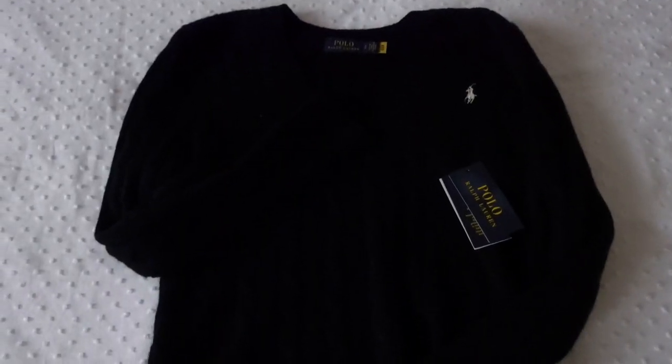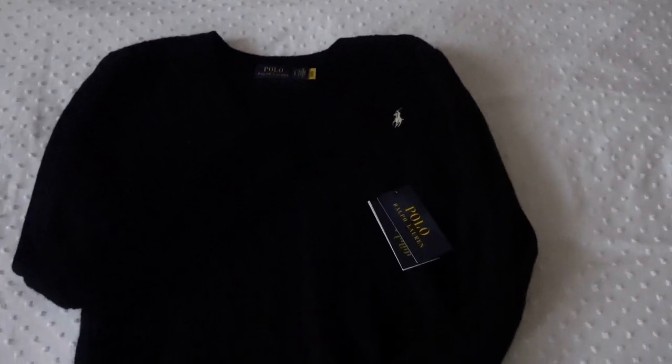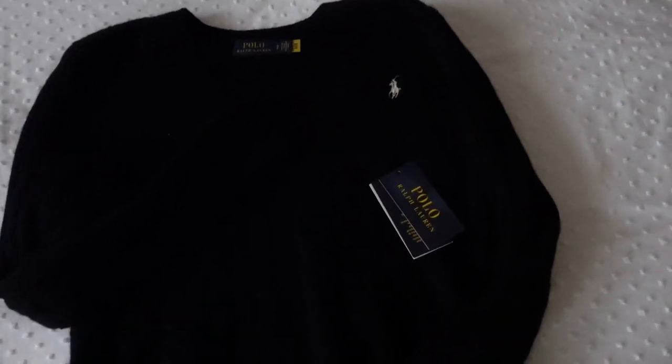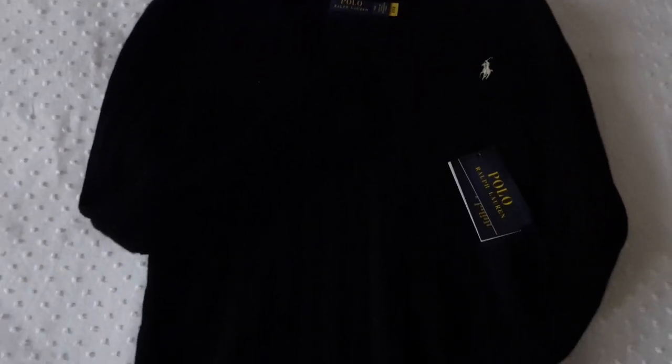Then I got my dream come true — a real polo sweater from Ralph Lauren. I got it in black because I wanted to match really well with everything. This is a small, you don't need to size up, it fits really well. I think this will literally last me my whole life. It's so pretty and I'm so happy I got one.